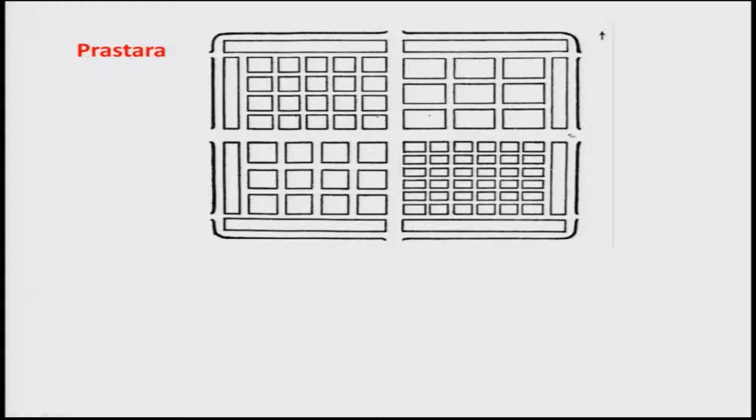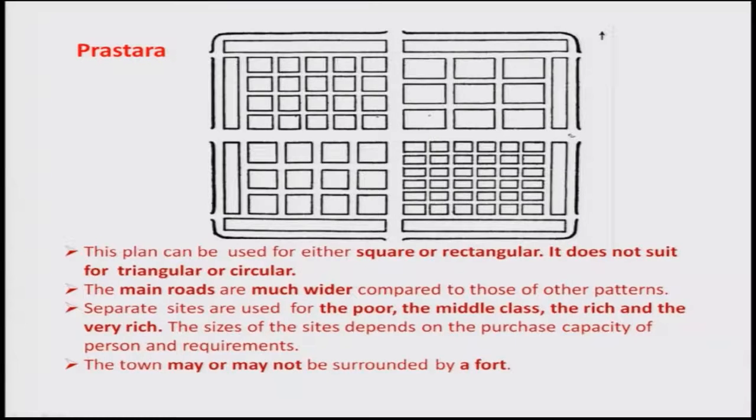Prasthara has a rectangular or square shape — it does not suit triangular or circular shapes. Main roads are much wider, with main gates on the northern and eastern sides, plus smaller passages. Larger plots are occupied by richer people, medium plots by the middle class, and smaller plots by the economically poorer class. The town may or may not be surrounded by a fort.